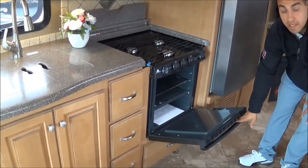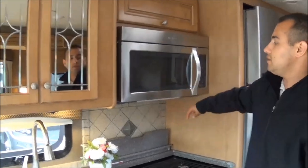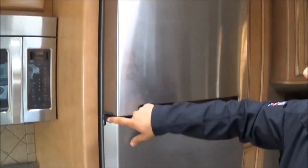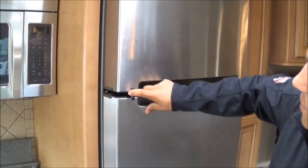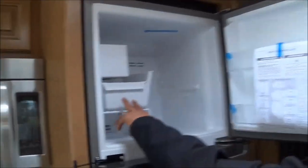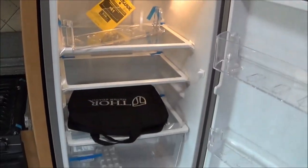This one is equipped with an oven, a 30-inch stainless steel over-the-range microwave, and an 11 cubic foot Whirlpool refrigerator. It has the new latch to prevent the doors from flying open, and this one's equipped with an ice maker — plus tons of space down low.